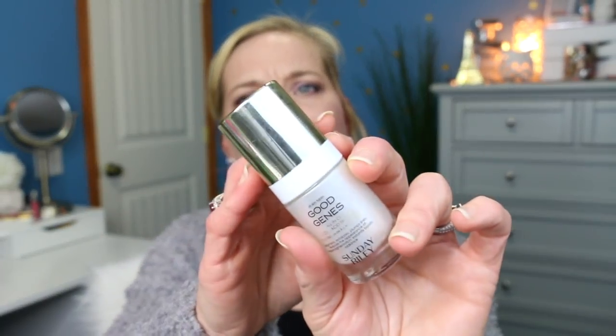The next thing is the Sunday Riley Good Jeans and Luna Night Sleeping Night Oil — their power couple. I really like the skincare but it's so pricey, and I've found things that aren't as pricey that work for my skin. So I'm probably not going to purchase these anymore, at least for now. They're very, very good. The only issue is the cap on the Good Jeans is actually peeling apart — the gold color is flaking off. For as much as they charge, they should do a better job with their packaging.